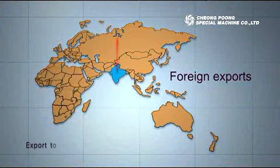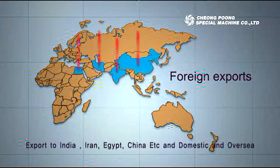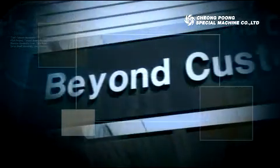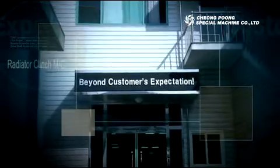In addition, many other specialized assembly lines and machines have been exported to India, Iran, Egypt, and China. As a result, our business has been soundly growing and sales have been steadily increasing.